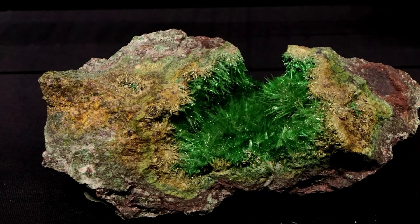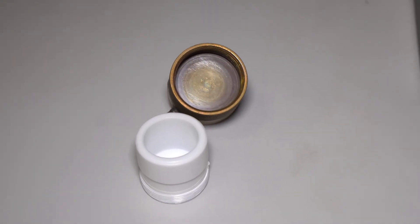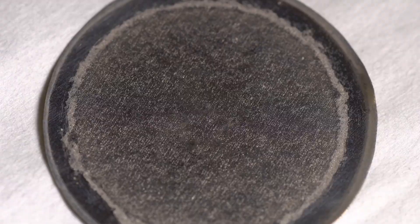To understand its power, consider this: just a few micrograms — less than a single grain of table salt — is enough to kill an adult human. There is no taste, no smell, and no immediate warning.